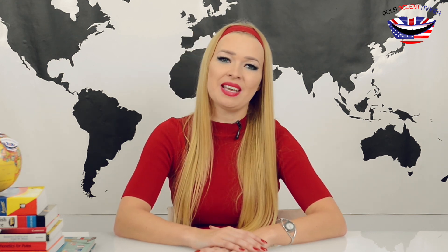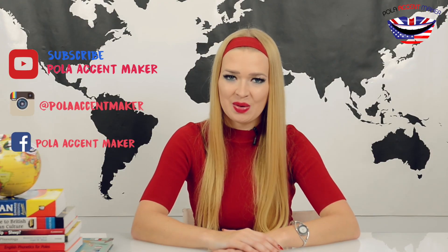Please share with me in the comments section. Thank you for watching another episode of Paula Accentmaker. I hope to see you again soon. Goodbye.